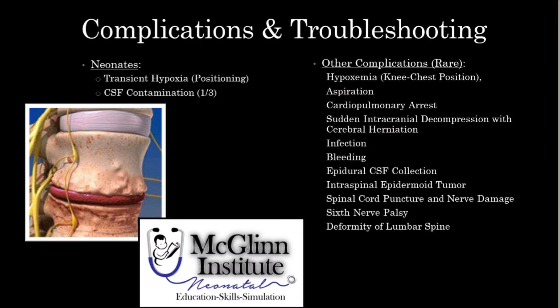The most common complications with neonates typically has to do with positioning and hypoxia. Being in that C position or bent over can often occlude their airway, so you'll need to make sure that you have cardiopulmonary monitoring and that the saturations remain stable. There's also a complication of CSF contamination if proper sterility is not maintained. Other rare complications can be hypoxemia, aspiration, cardiopulmonary arrest, sudden intracranial decompression, infection, bleeding, epidural CSF collection, intraspinal epidermoid tumors, as well as spinal cord puncture and nerve damage, sixth nerve palsy, or deformity of the lumbar spine.